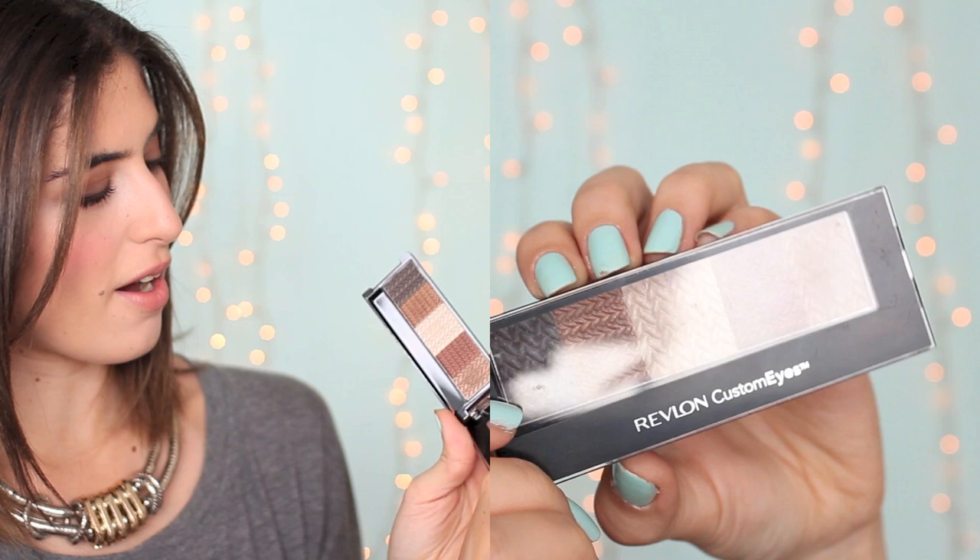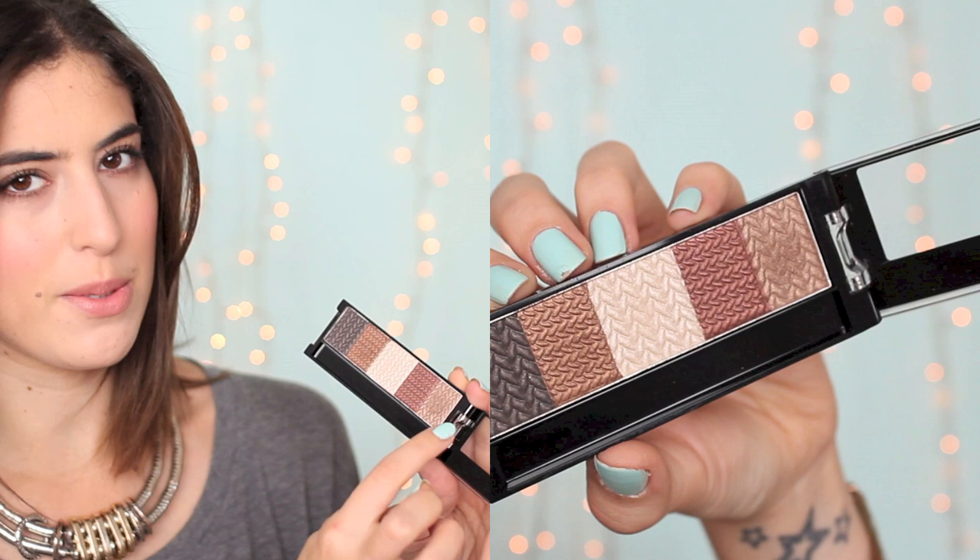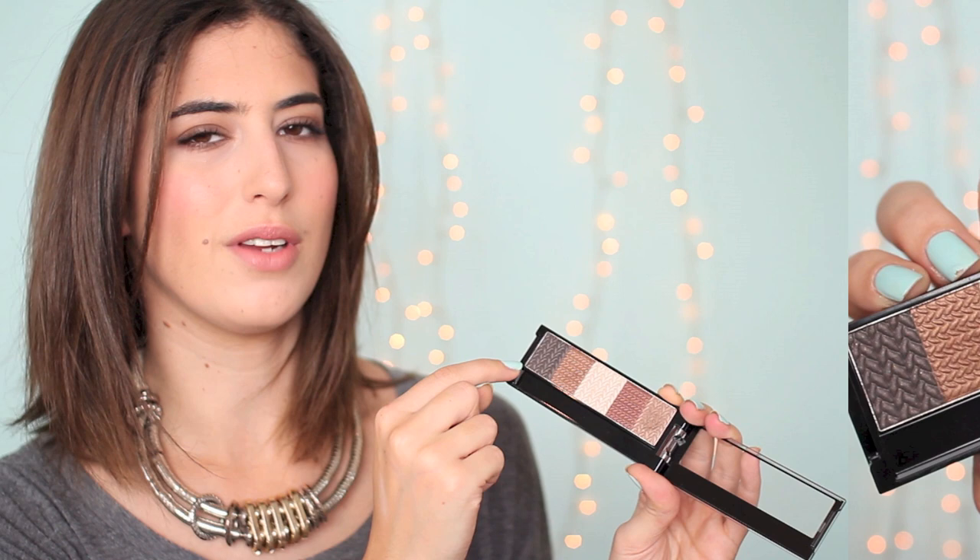The Revlon palette comes with five colours: a few different bronzy shades — a more orangey one, a more brown one, a more shimmery one — plus a really nice light highlighter in the middle and a deep dark brown for the outer corner. I think this palette creates the best brown smoky eye and the quality of the eyeshadows is amazing. The texture of the Revlon is better, but I love the colour selection in the Soap & Glory, which is why I wanted to include both. I'm definitely taking the Revlon away with me — great for travelling.